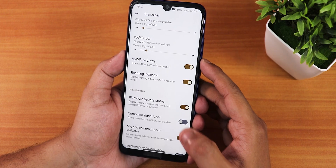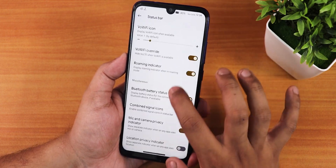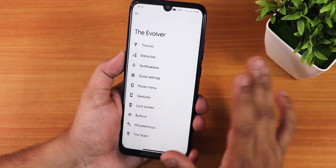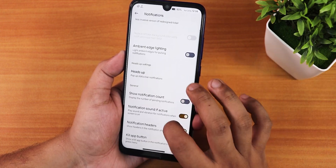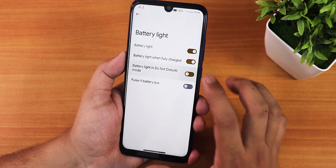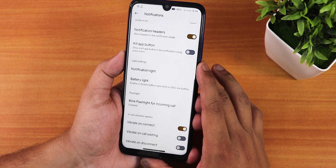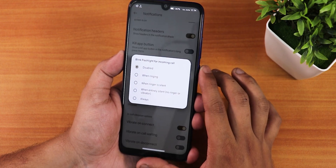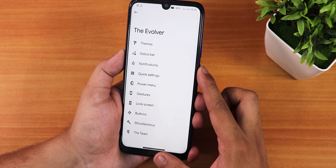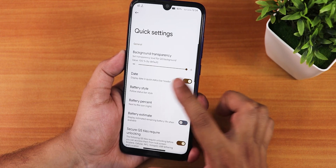There is VoLTE Wi-Fi icon support, Bluetooth battery status, and combined signal icons. In notifications we have the reticker, ambient lighting, show notification count, do not disturb, battery light and LED control, blink flashlight for incoming calls, and in-call vibration options.